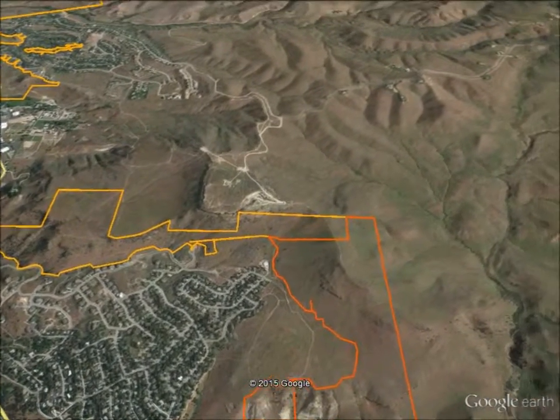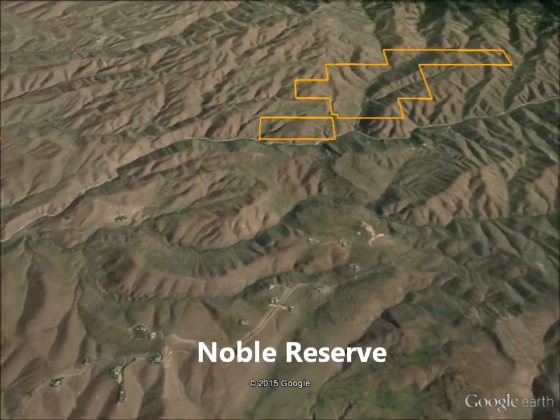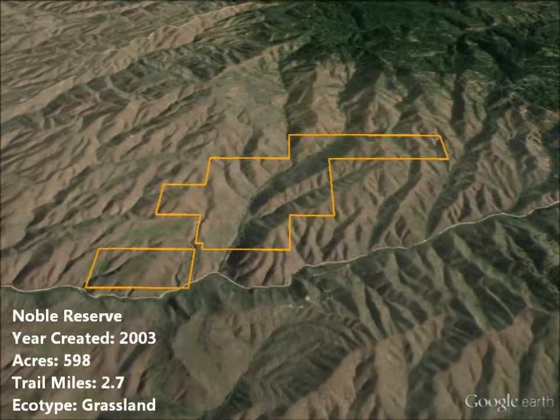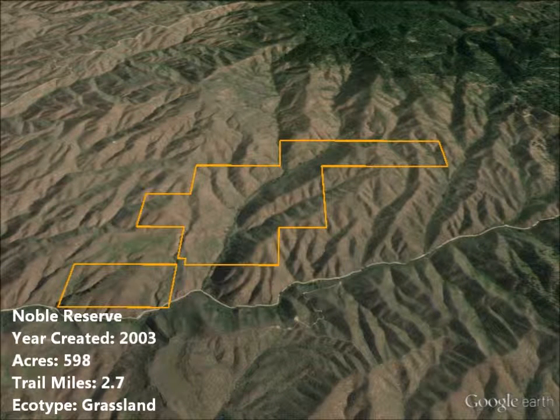The 600-acre Noble Reserve was gifted to Boise citizens in 2003 by Alan and Billy Dean Noble. They believed in the vision the city had created for the foothills and wanted to be part of it. Noble Reserve is totally surrounded by BLM property and provides a key corridor tying the Boise Ridge to Military Reserve.